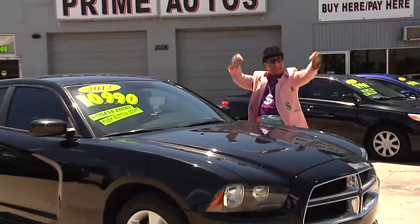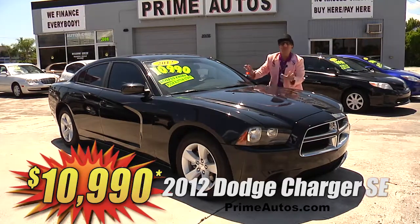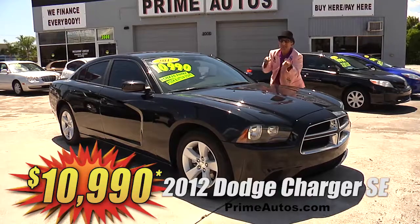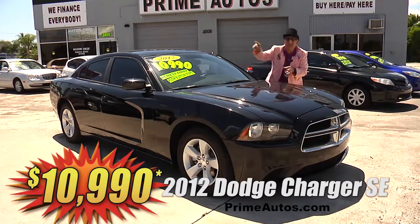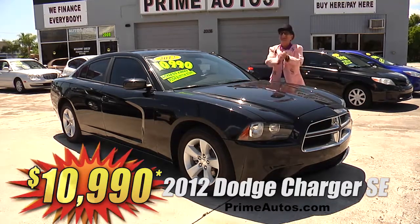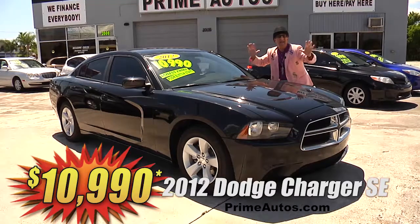This is unbelievable. Prime Motors has this beautiful black 2012 Dodge Charger SE Sports sedan with the big V6. Uconnect touchscreen, CD, satellite radio with Bluetooth and USB connections, push-button start, alloys, and all the toys. I'm telling you, it's only at Prime Motors, and it's only $10,990.